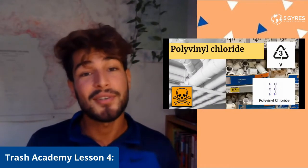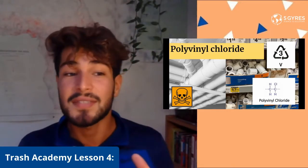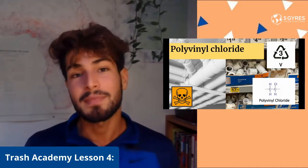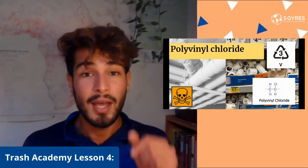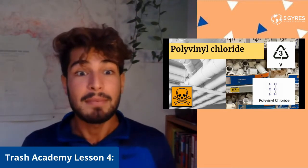Here we have polyvinyl chloride, also known as PVC or plastic number three — one of the more important ones, because as you can see in this photo, there is a skull associated with it. This is one of those plastics that is toxic to use and should not be used around food, drinks, or even babies.